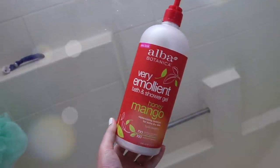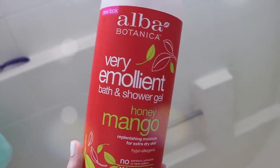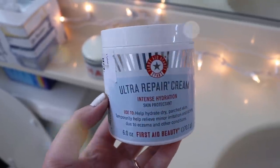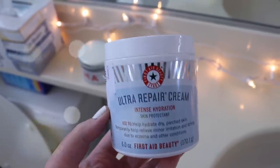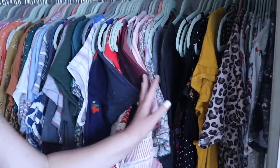Then I wash my body with my favorite Alba Botanica Very Emollient Bath and Shower Gel — I like the Honey Mango scent, and also the Tuberose scent. Once I get out of the shower, I slather myself in the First Aid Beauty Ultra Repair Cream. Then I pick something to wear depending on what we're doing.